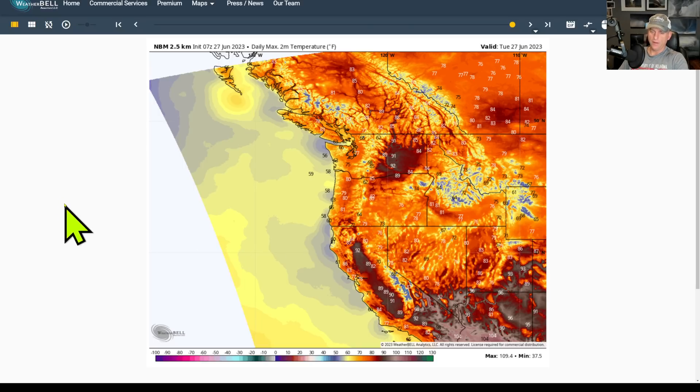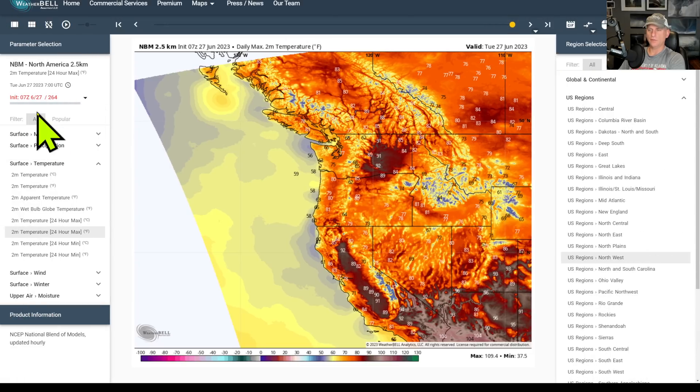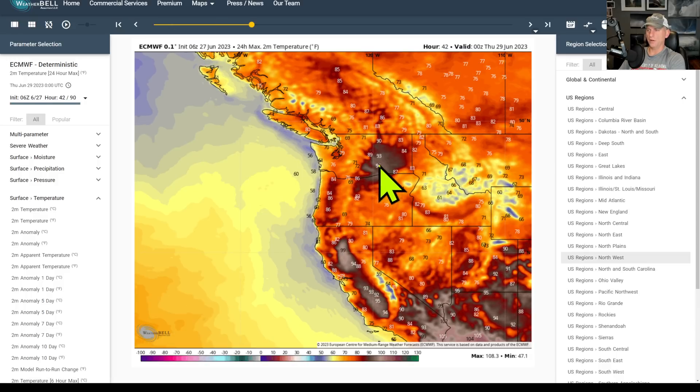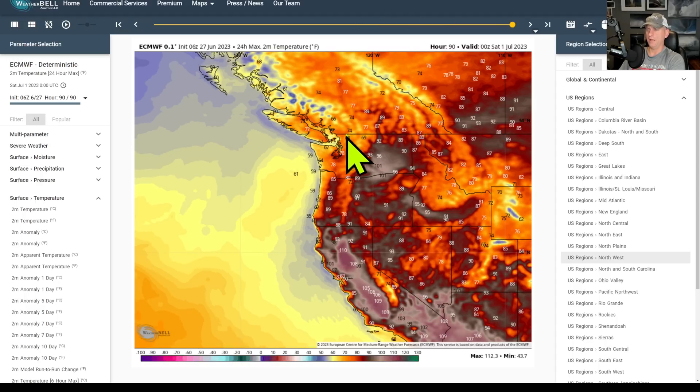Looking at the National Blend of Models — a nice warm day on tap again today, as long as the marine layer burns off. It may suppress temperatures a bit across Puget Sound, so some of these forecasts may be a bit overdone. Switching to the European model — scrolling through into Wednesday and Thursday afternoon, you can see 100°F possible for portions of eastern Washington. Going into Friday afternoon, above-average temperatures continue across the Pacific Northwest. And look at California starting to bake — some impressive heat looks like it's coming for folks down the coast.